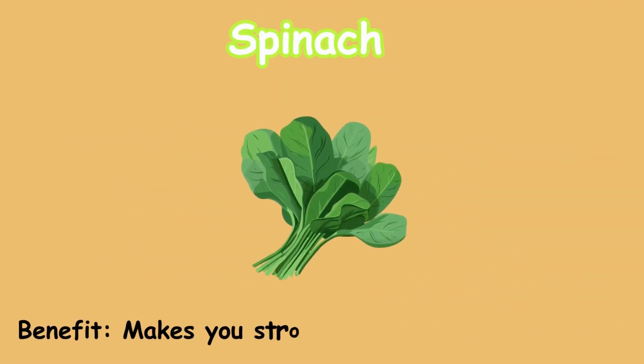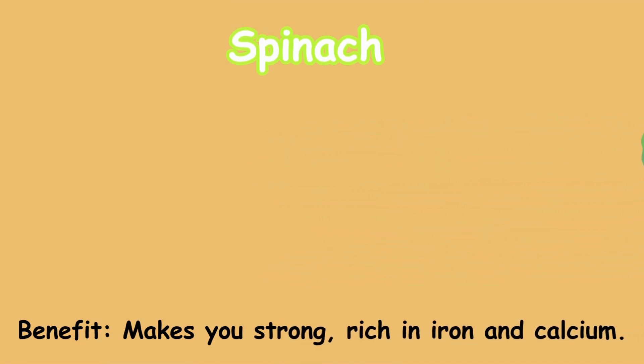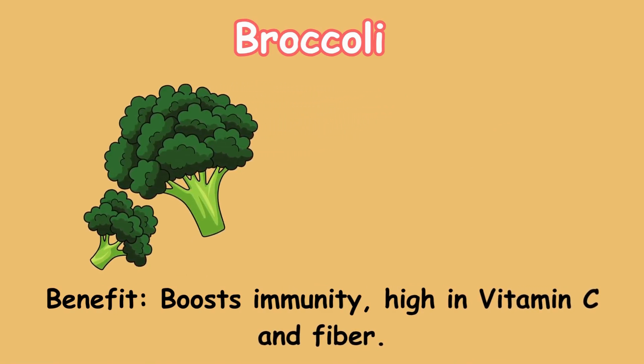Spinach. Benefit: makes you strong; rich in iron and calcium. Broccoli. Benefit: boosts immunity; high in vitamin C and fiber.